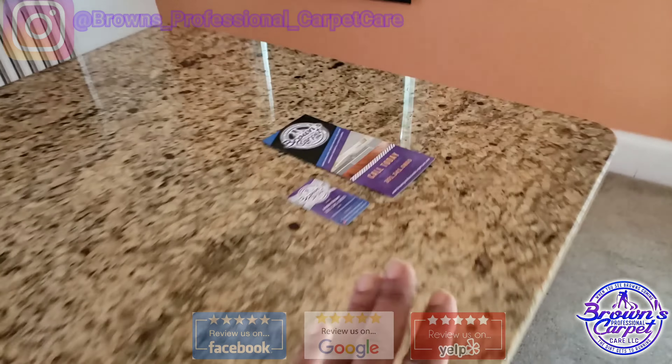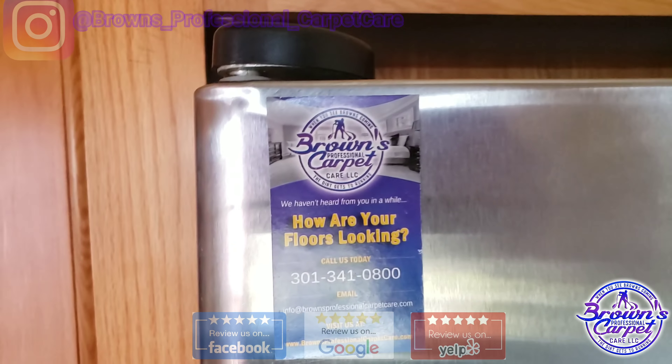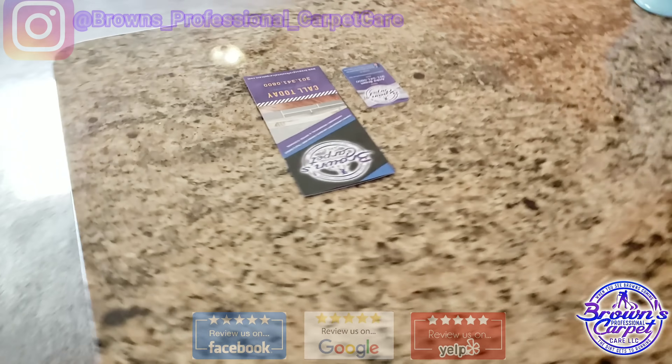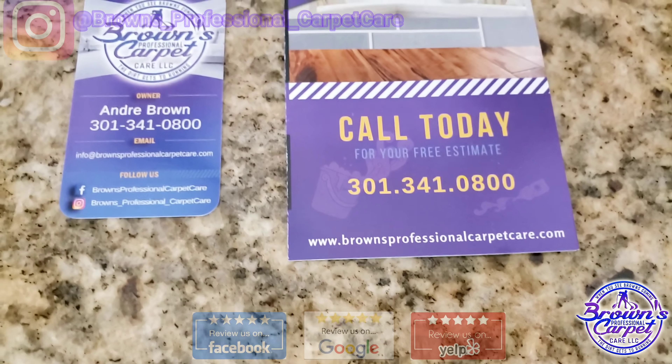I need to put another brochure and business card there. They already put me up there too — that's awesome! That's my refrigerator magnet — Kim, Unique Designs by Kim. Check her out for all your branding needs. She also did my website. If you haven't seen my website, it's brownsprofessionalcarpetcare.com. Take a look, guys.